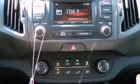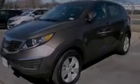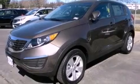The following features are also included: air conditioning, a split folding rear seat, cruise control, a chrome grille, privacy glass, and an anti-lock braking system.